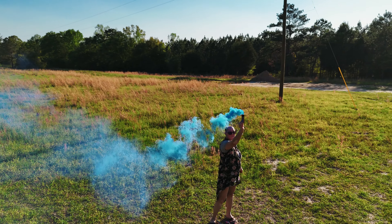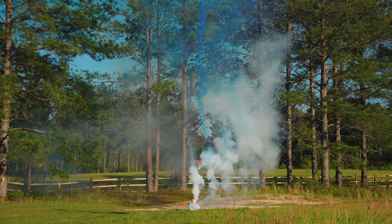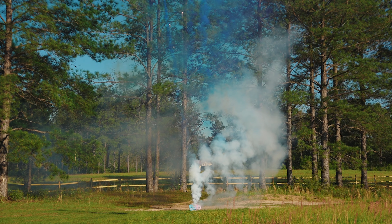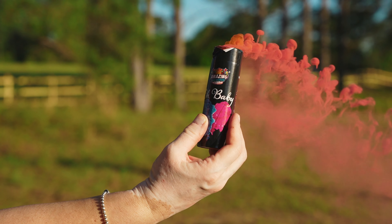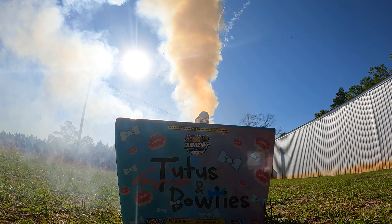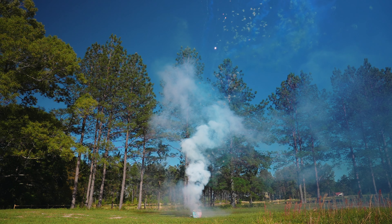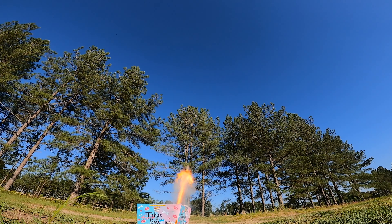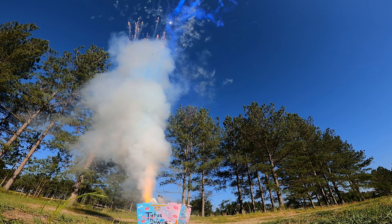Daytime fireworks are fireworks made to provide visual effects seen during daylight hours. They're usually made with very colorful smoke and other effects, as opposed to nighttime fireworks, which are made with lights so that their effects can be seen in the contrast of a night sky.